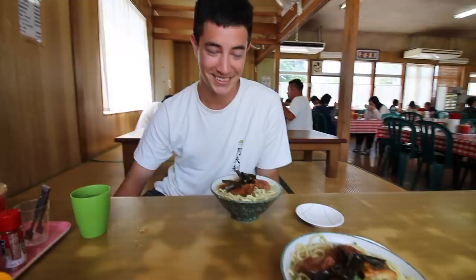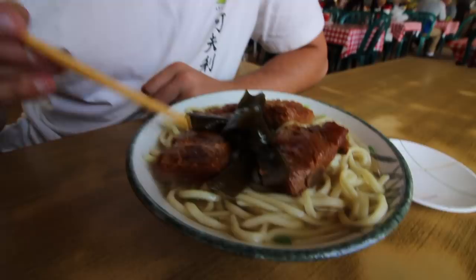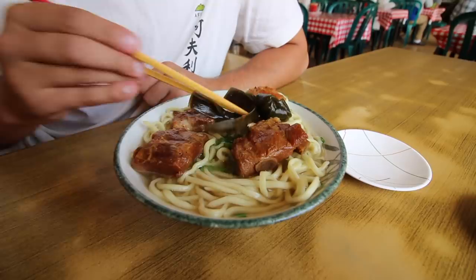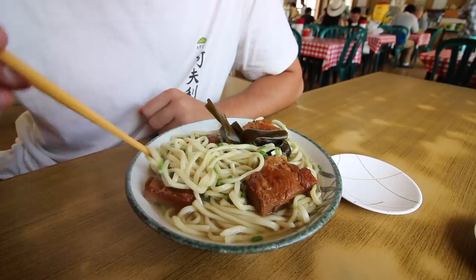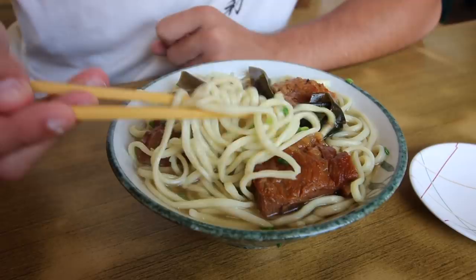Our bowl of suki soba has arrived — an Okinawan specialty — and this looks absolutely phenomenal. So let me show you what we've got: we've got the pork spare ribs, four big chunks, some seaweed tied in a bow on top, and underneath we've got those soba wheat noodles — not buckwheat like some soba, just regular wheat. They're pretty bouncy, medium thickness, all in a clear broth. This looks absolutely beautiful — let's dig in!